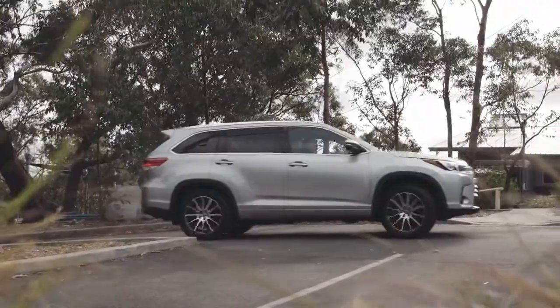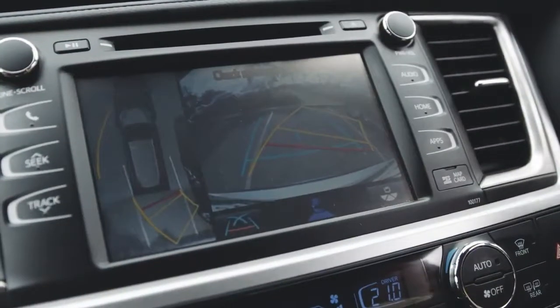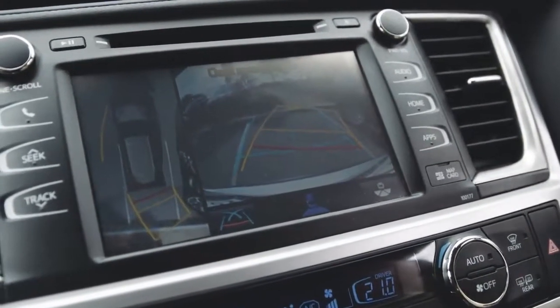The Toyota Kluger was a dream to park. The panoramic cameras gave me a bird's-eye view and it just made parking a piece of cake.